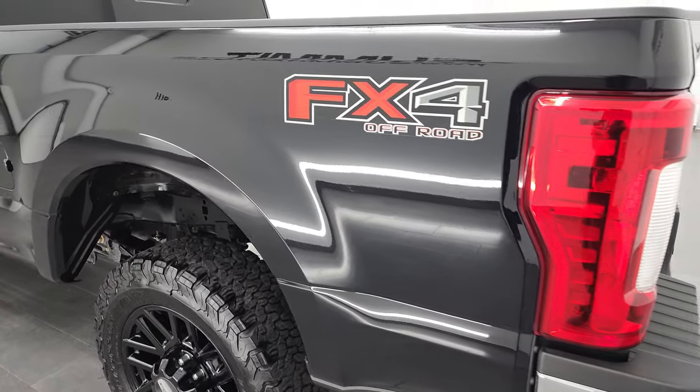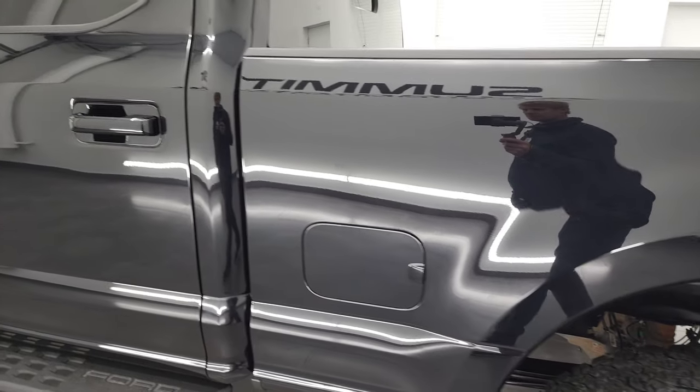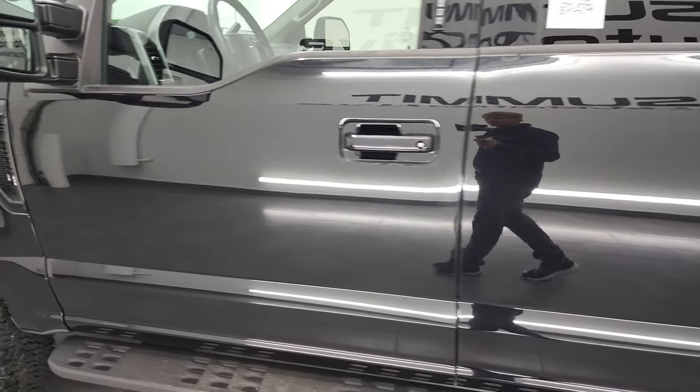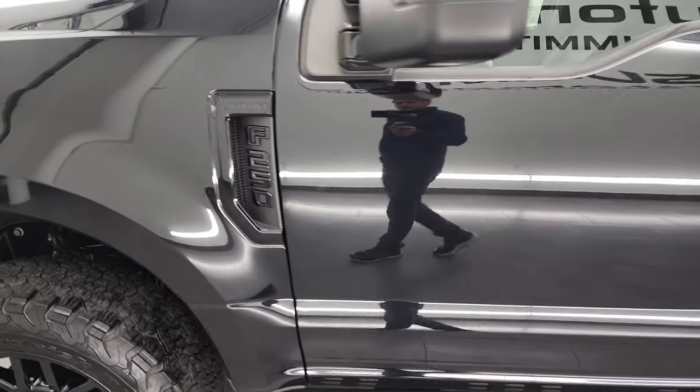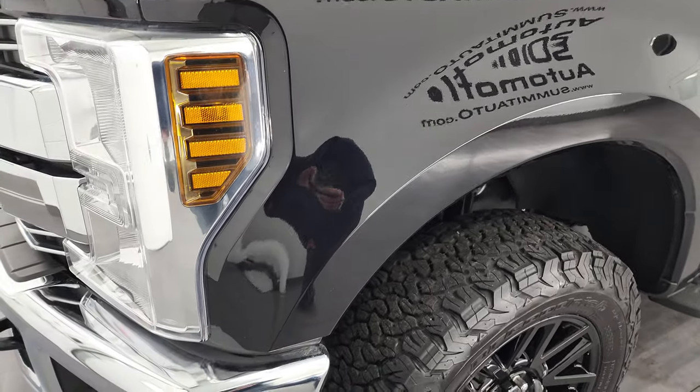As you go down the driver's side box here, you can see just how nice that box is — no dents or dings on there. Cab and doors all look really good as well. Front fender is in fantastic condition too; didn't see any dents or dings on there.